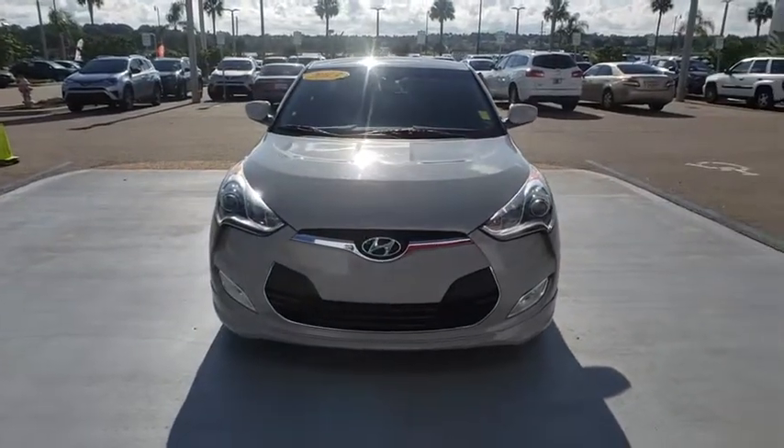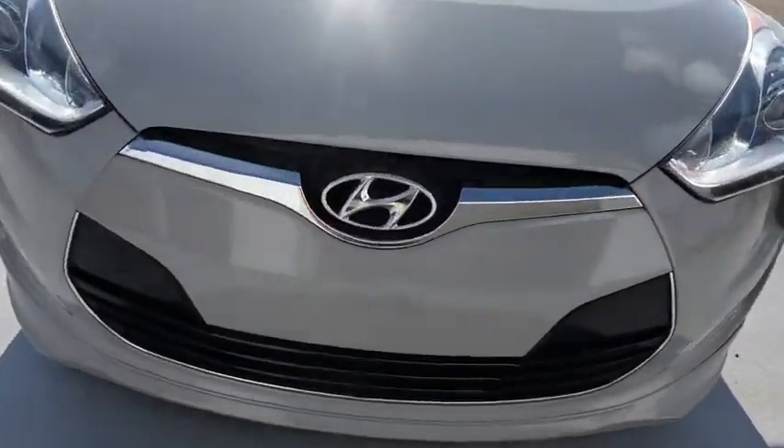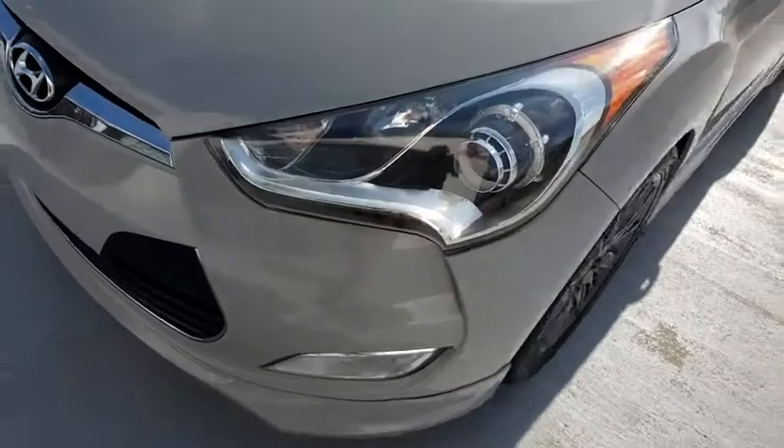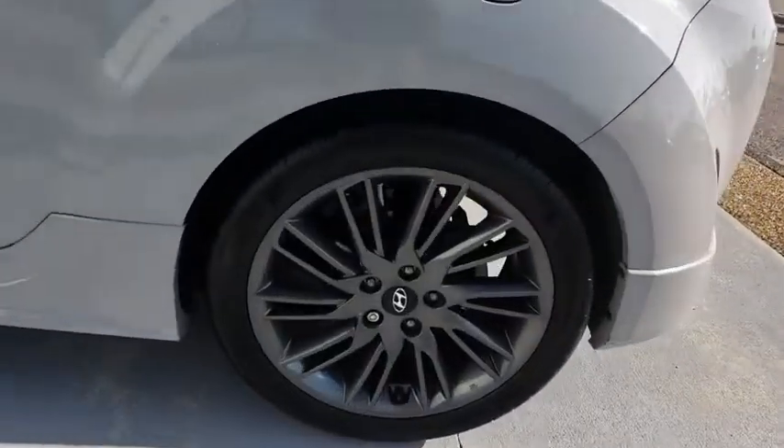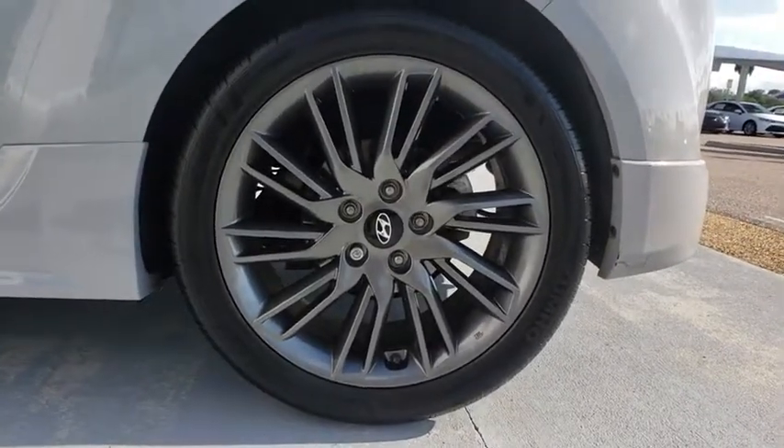Stability control, anti-lock braking system, traction control, keyless entry, steering wheel audio controls, Bluetooth, leather wrapped steering wheel, power steering, adjustable steering wheel, keyless start, floor mats.